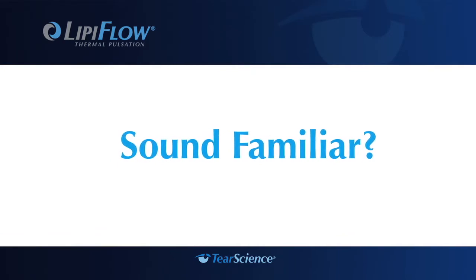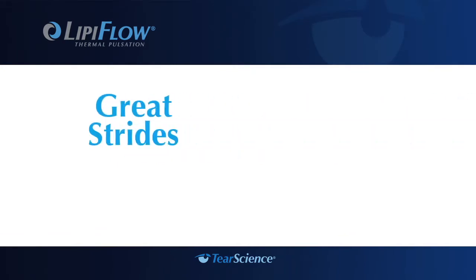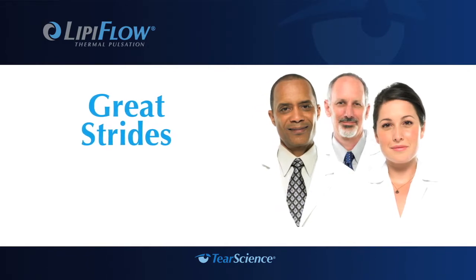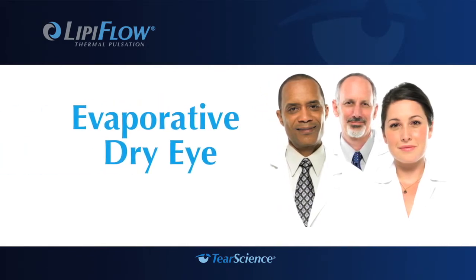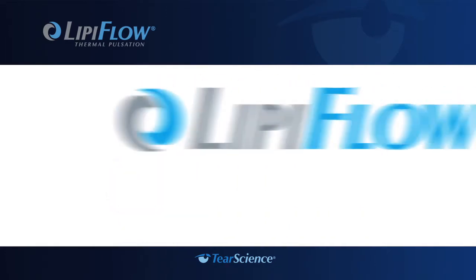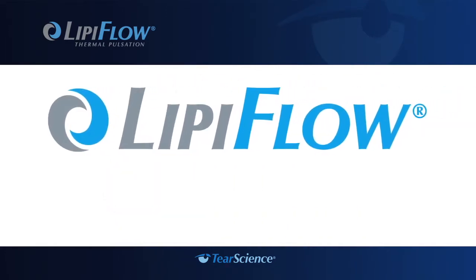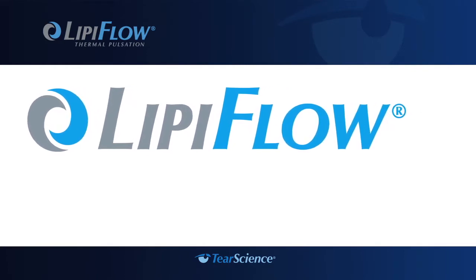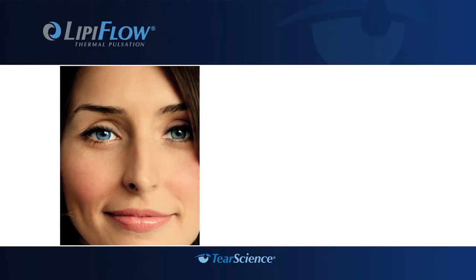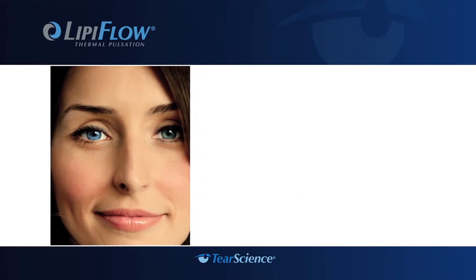Does any of this sound familiar? If so, you should know that eye experts have recently made great strides in understanding evaporative dry eye. And with the introduction of the breakthrough technology in the LipiFlow system, your doctor can now treat a leading cause of dry eye, in most cases making the discomfort, inconvenience, and limitations of evaporative dry eye a thing of the past.